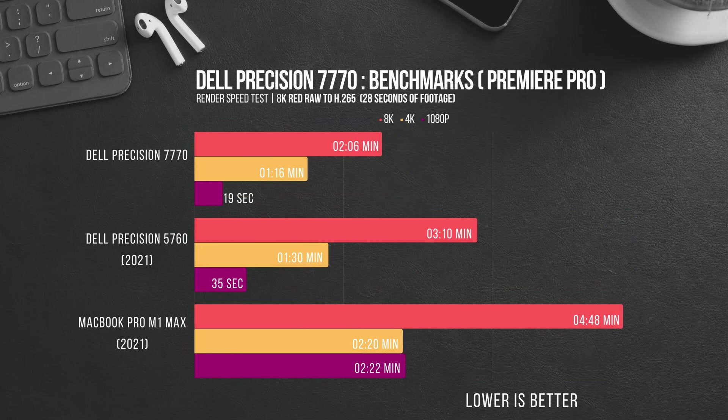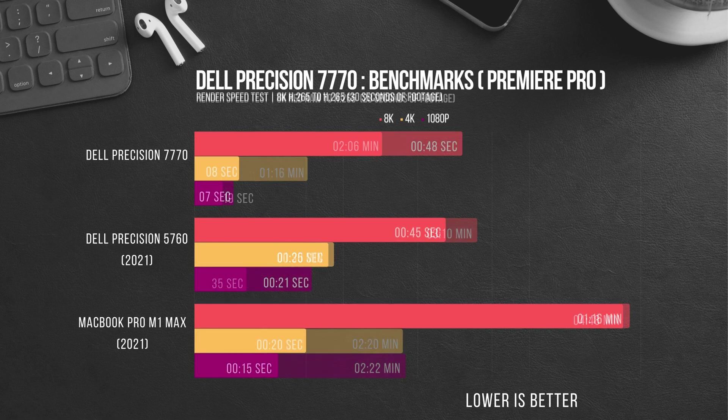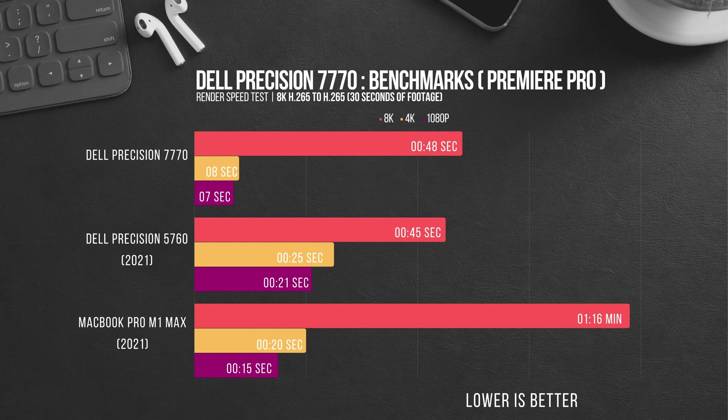Inside of Adobe Premiere Pro, the 7770 stands out again, coming in 50% faster in 8K over the 5760 and a crazy 128% over the MacBook Pro. The most revealing is the 7770's exportation at 1080p, as it outperforms the 5760 by 84% and the MacBook Pro by a staggering 657% — I'm not sure if there's something wrong with our MacBook, but yowzers. In my last benchmark, we encode Long GOP 8K Sony Alpha 1 footage to H.265. Surprisingly, the Precision 5760 beat out the 7770 by 3 seconds in 8K, but the 7770 still beats the MacBook Pro by 28 seconds. In 4K, we see a 212% decrease in render time over the 5760 and a 150% decrease over the MacBook Pro.